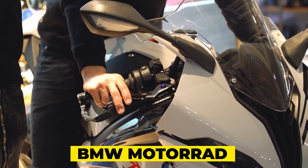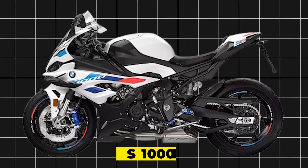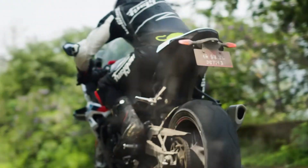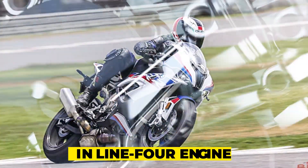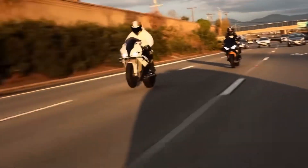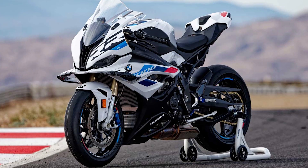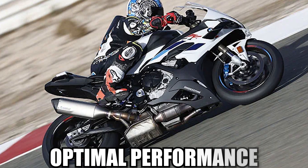BMW Motorrad, renowned for its engineering prowess, has the S1000RR in its arsenal — a superbike that marries German precision with raw power. The S1000RR's symmetrical headlights and asymmetrical tail design create a distinctive look, while its inline-four engine with ShiftCam technology delivers a potent combination of performance and efficiency. BMW's approach to aerodynamics and weight distribution underscores the importance of balance in achieving optimal performance.